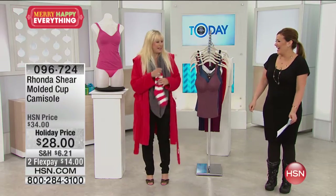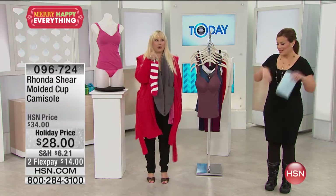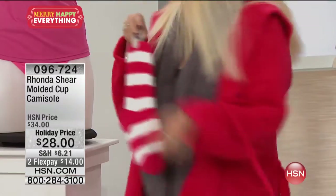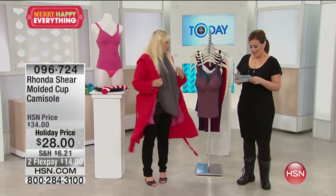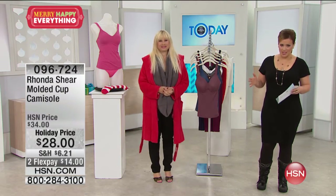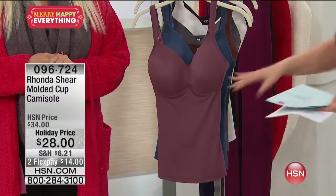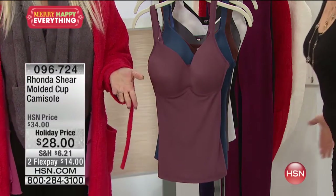We can all go shop online while it's freezing, and it comes with the socks — everybody, it comes with the socks! We have great holiday pricing now. This is the time to stock up on your awesome basics from Rhonda. We're talking about her number one selling cami that we're starting off with. Basically yes, it's a camisole, but it's a bra.